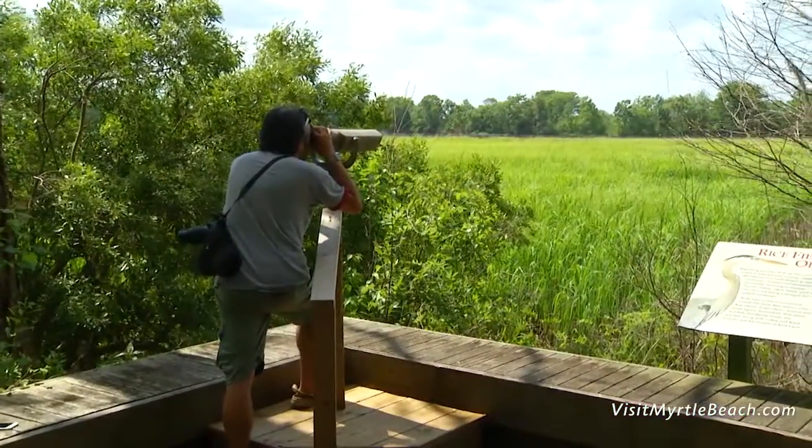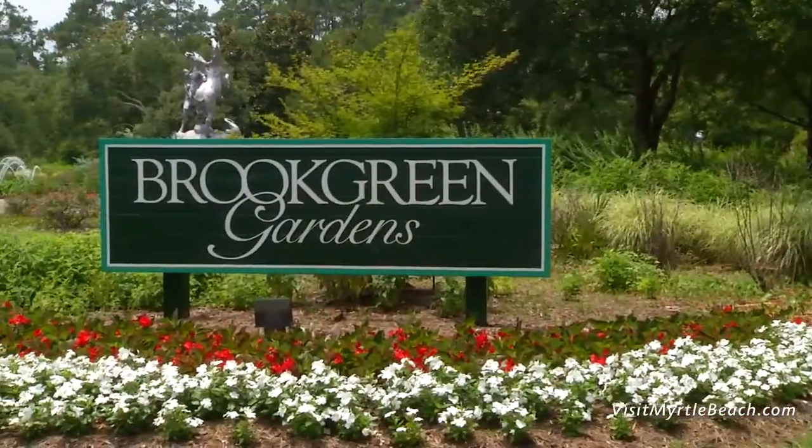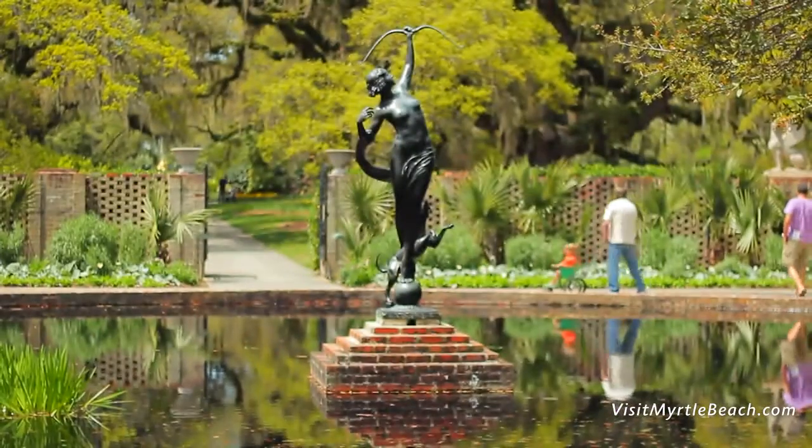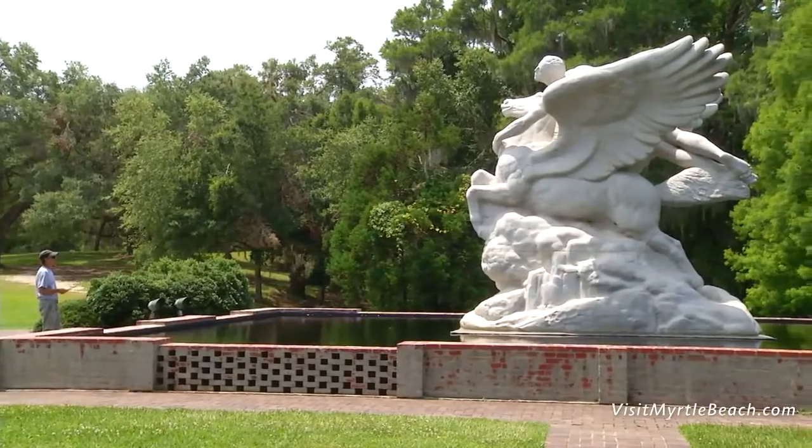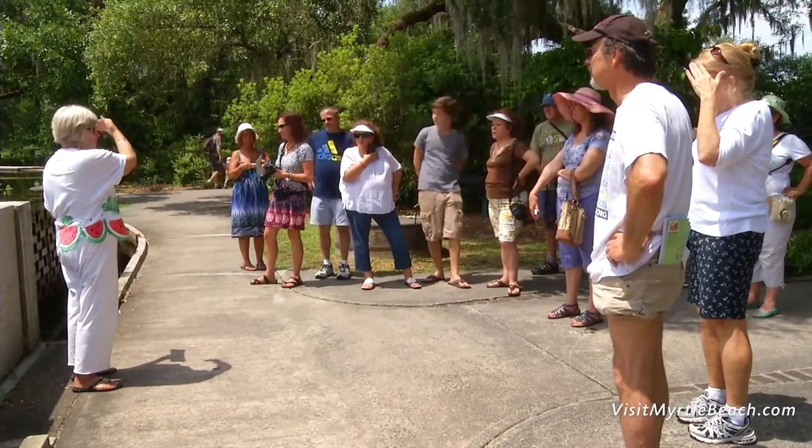Set on the site of four former rice plantations, Brookgreen Gardens is considered to have the finest outdoor presentation of American figurative sculpture in the world, and is a popular attraction with visitors and locals alike.